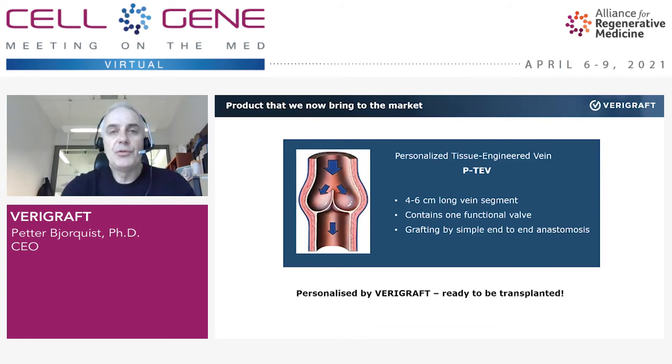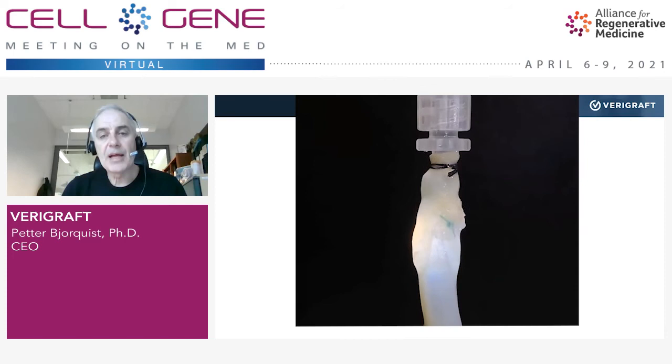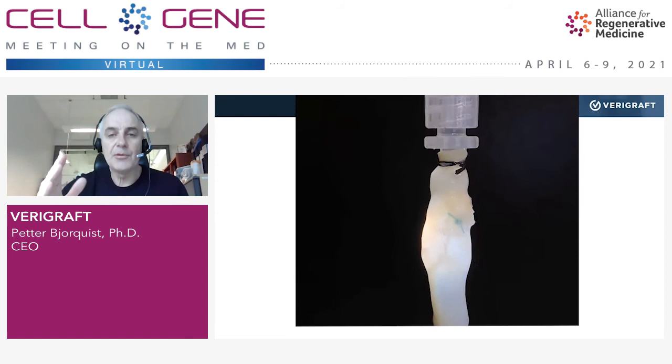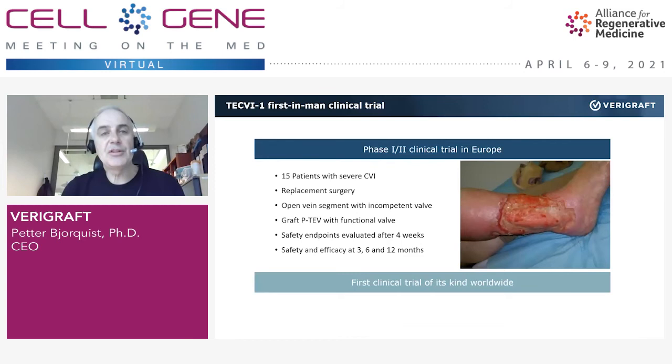To show you that this is not just theory, here is one of these veins — a vein with valves that we have personalized — hung up in our very simple bioreactor device. When started, you can see and probably also hear that the muscle pump in the feet is pumping up the blood, and you can see the valves in the middle of the video opening and closing. We are ready to initiate clinical trials.